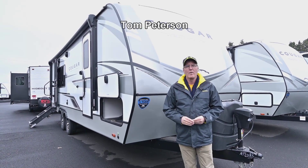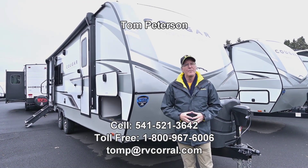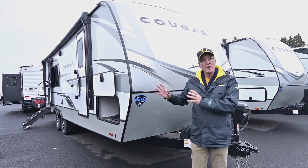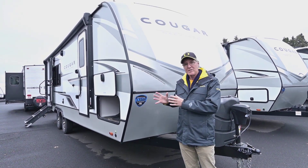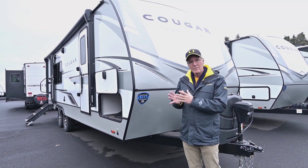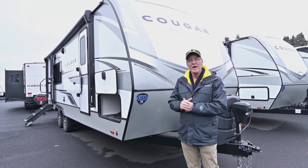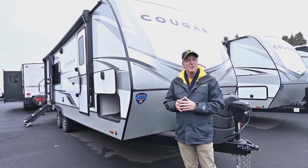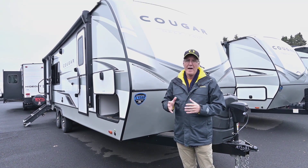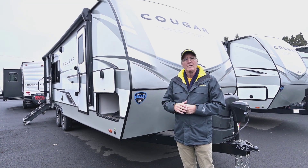Hi folks, I'm Tom Peterson here at the RV Corral, pleased to do this video presentation for you today on this brand new 2023 Cougar — it's a 24SAB, so it's the rear kitchen with that slide out. In the slide out it does have the couch in there, that trifold sofa, and it sits across from the booth dinette, so it makes it really nice and user-friendly when you do have company. It's also short and compact.